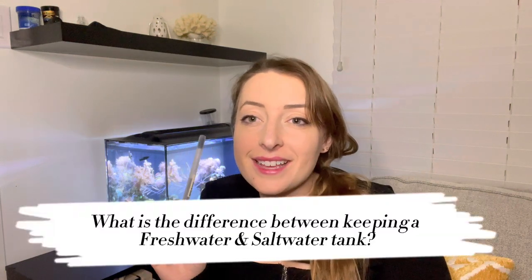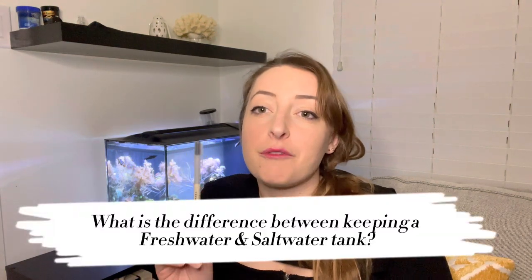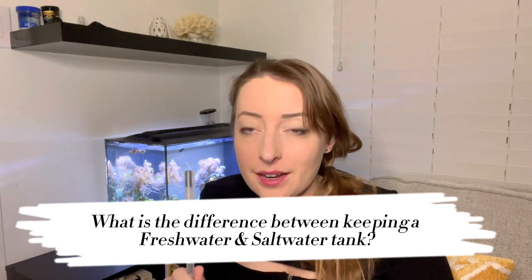Let's talk about this. I get the question all the time on my TikTok: what is the biggest difference between keeping a freshwater and a saltwater tank? Today I made a huge list and we're going to cover every aspect of the difference between the two. I'll also talk about why I think one is a little bit more fun than the other.